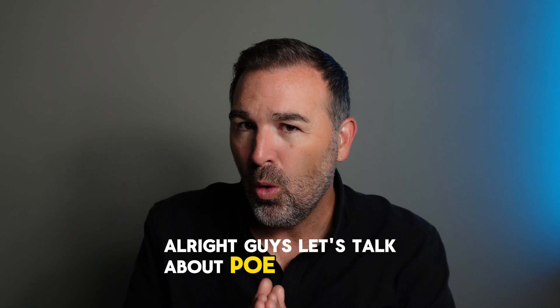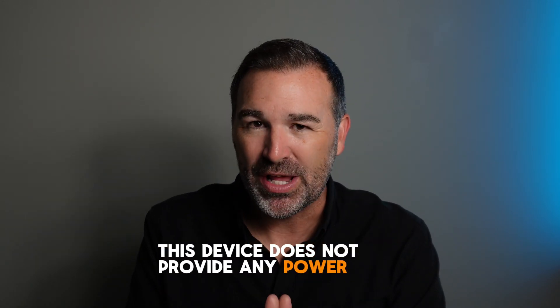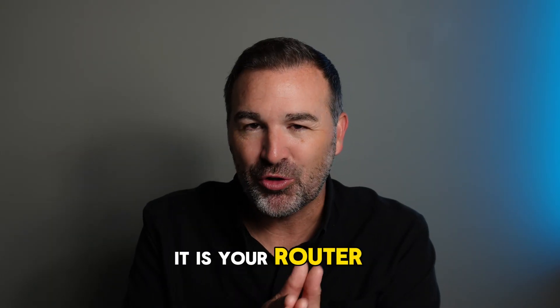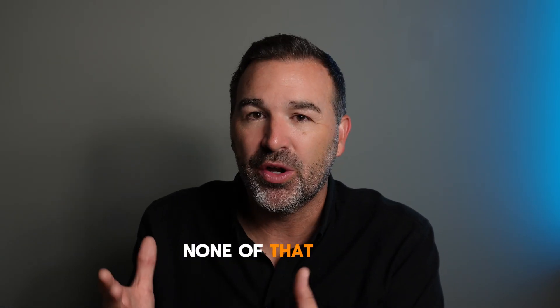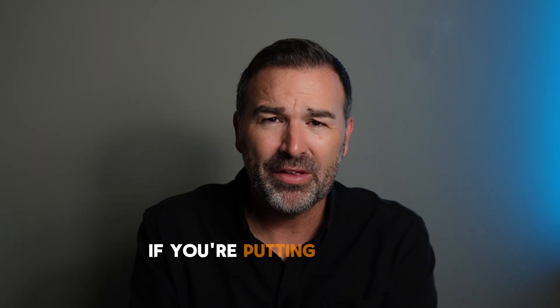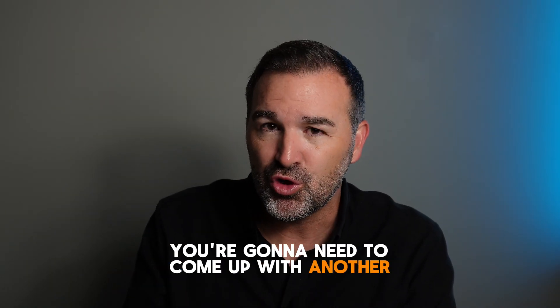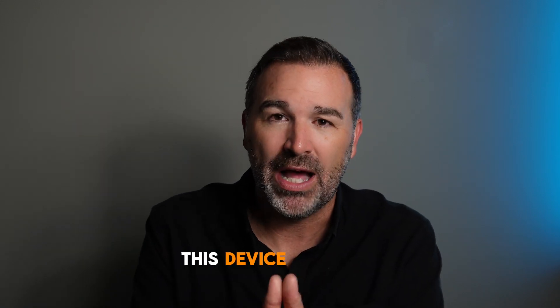Let's talk about PoE, or its lack thereof. This device does not provide any Power over Ethernet. It's already doing a lot of jobs — it's your router, gateway, firewall, controller, NVR storage, 2.5 gigabit switch, and manages whatever other apps you have running. But none of that is going to give PoE to your access points or cameras on the network, so you're going to need to come up with another solution to provide that networking and PoE support.